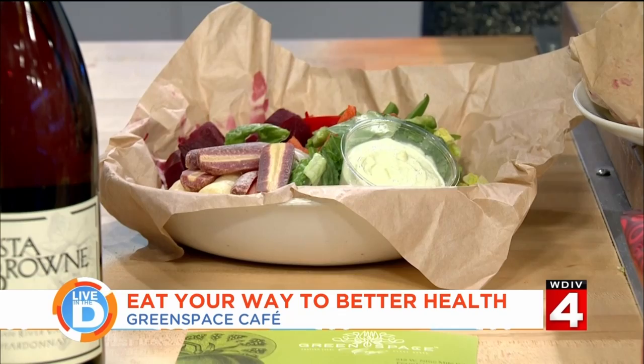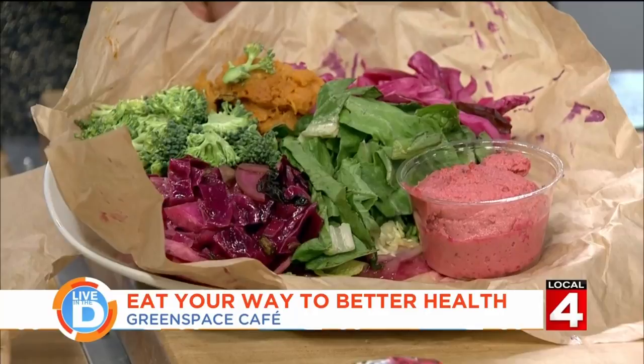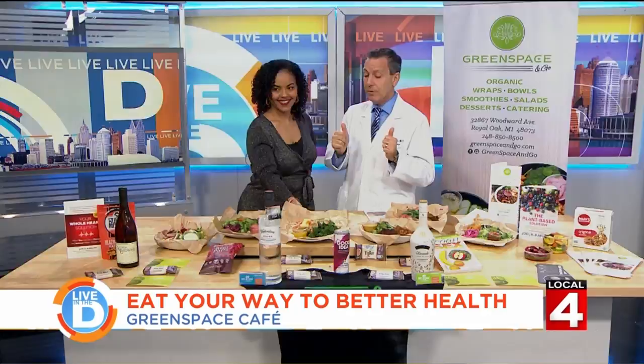Here we have sweet potatoes and purple cabbage. This is a beet hummus we make — if you love hummus in Detroit, try beet hummus, it just ups it a little bit. And also tempeh, which may not be known to most people. It's a great meat substitute available in all the grocery stores. It's fermented organic soy. It will up your health and it's way different than fake burgers — this is good food.